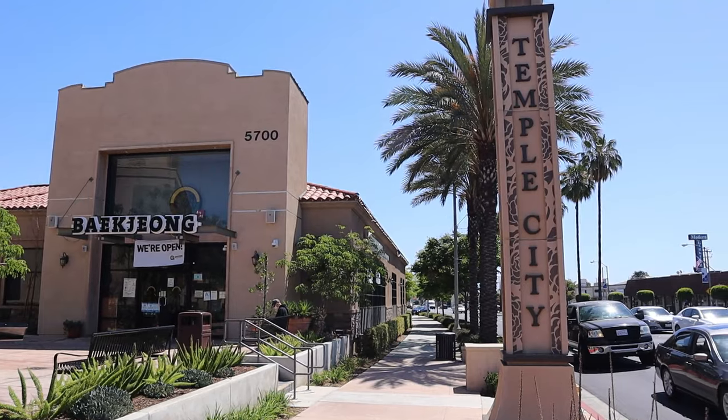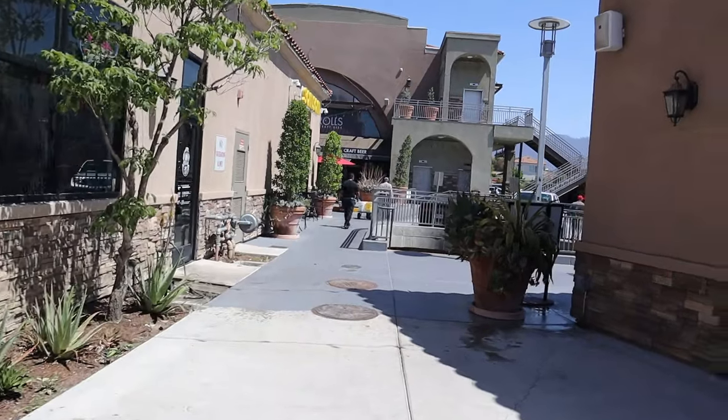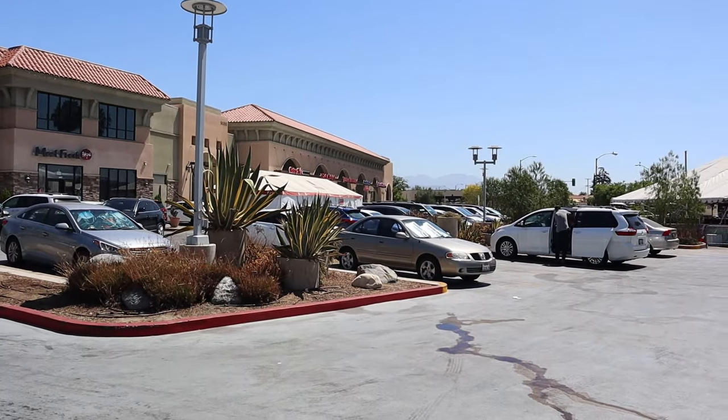I'm here in Temple City at the Amelia Square, which is one of the new shopping centers in this part of town. Today I'm going to be eating something really cool — Chinese imperial food. This is the food they would serve to the kings and emperors of China, like imperial court cuisine. There is one restaurant here in Temple City that specializes in that cuisine.